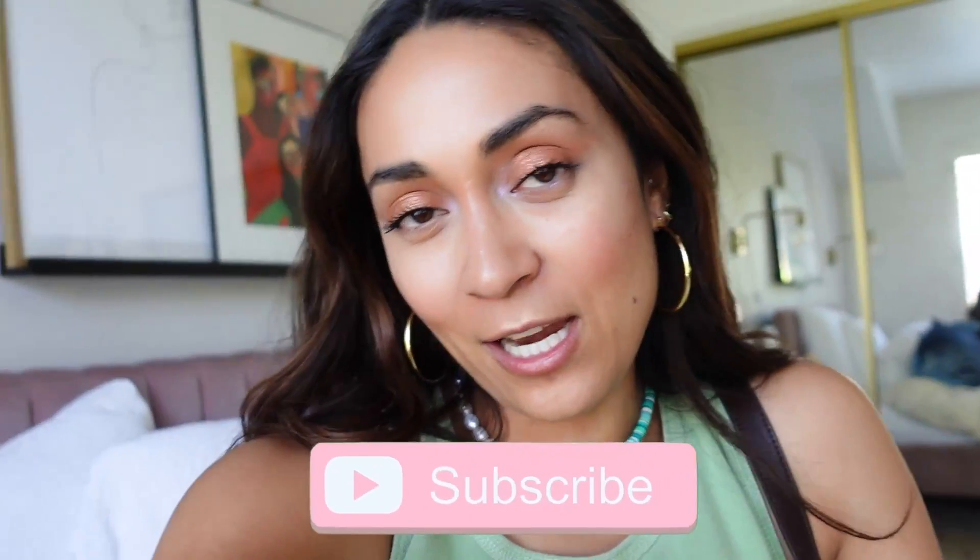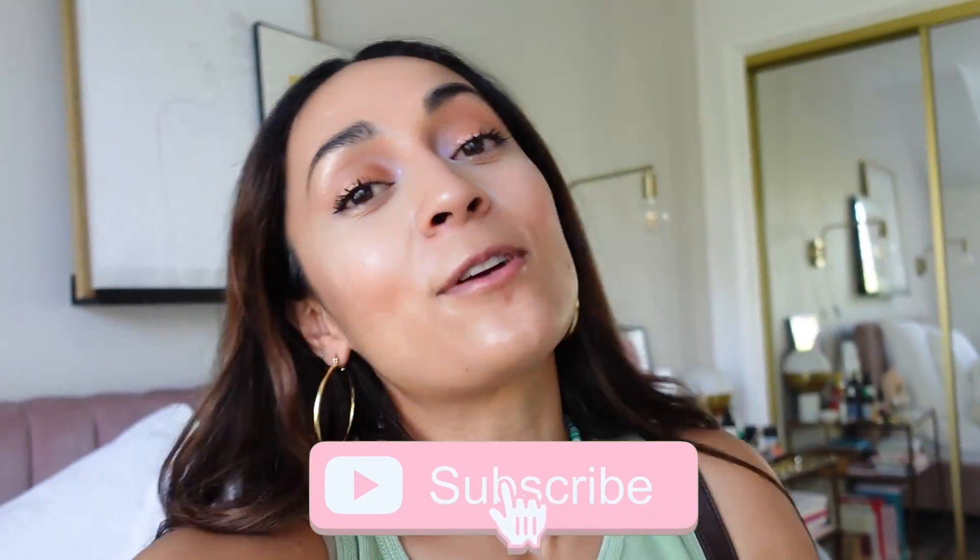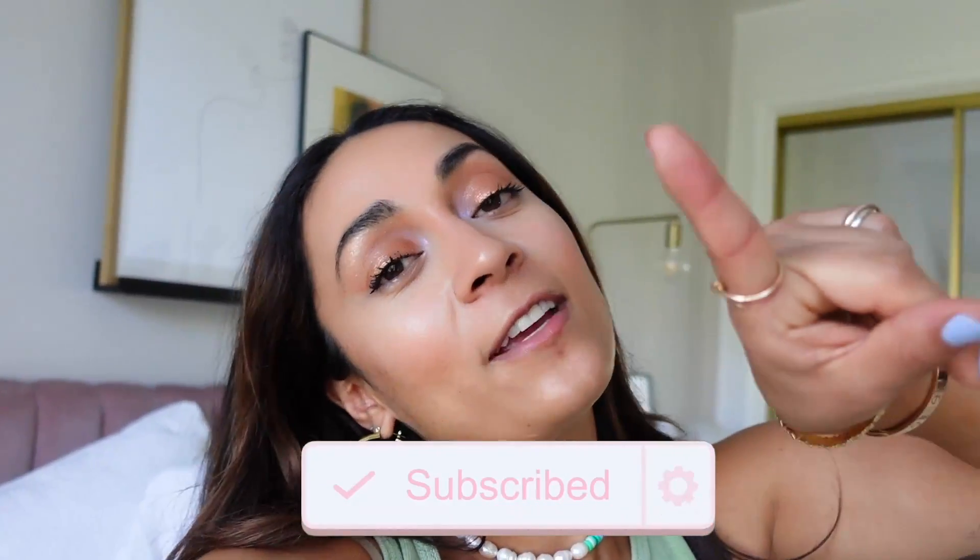That's it, you guys! I hope you liked this video. I'll link my shoes below and also more affordable options if you want to get them too — they are so comfortable, such a great shoe for summer. Let me know in the comments which look was your favorite, and also let me know if you like this new vlog format. If you want to see more videos, be sure to subscribe and click the notification bell. I'll catch you in my next video — bye!